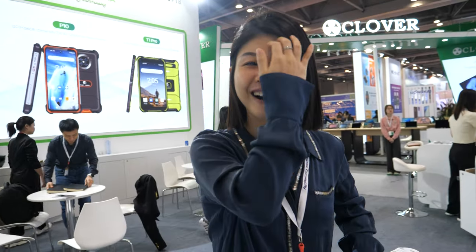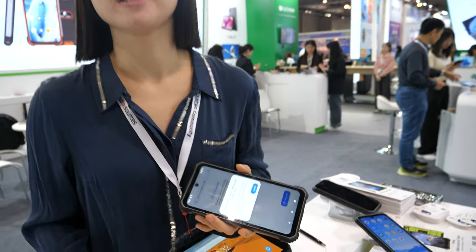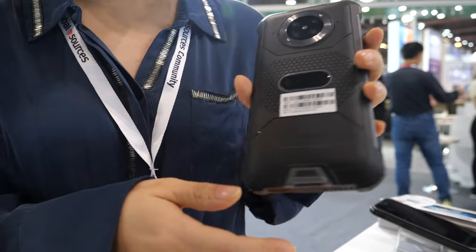Hello everyone, this is Summer from Phonemax. We are a professional manufacturer for rugged smartphones and rugged tablets. This latest model here is a 5G model.